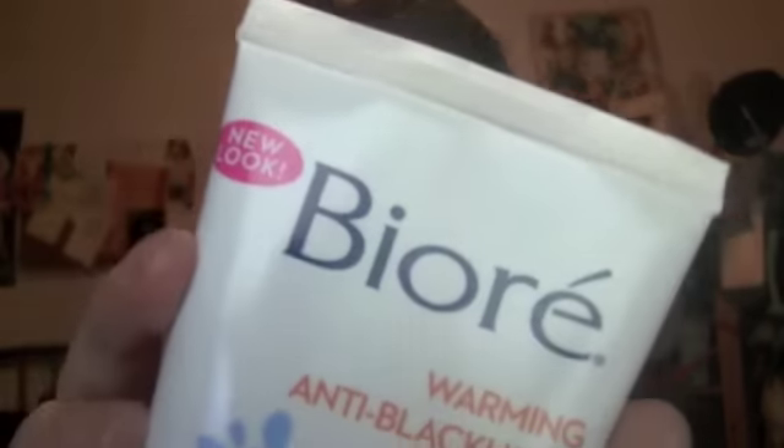I also got some cotton pads, and a Garnier Simple Essentials Soothing two-in-one makeup remover — it's one where there are two colours and you shake it to combine them. Next is a warming anti-blackhead cleanser. I used a Neutrogena warming cleanser a while ago and really liked the warming feeling, so I thought I'd give this one a try and see if it matches up.